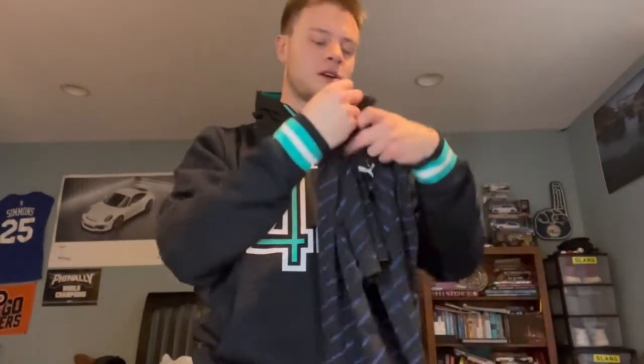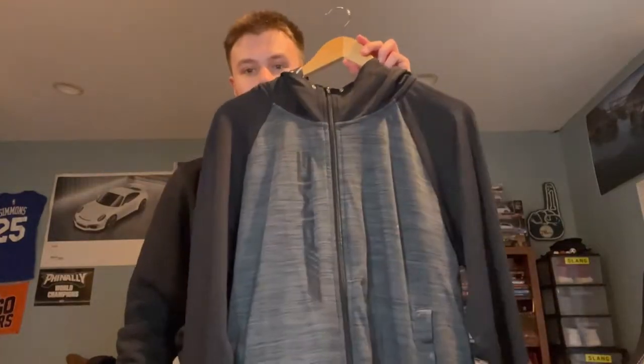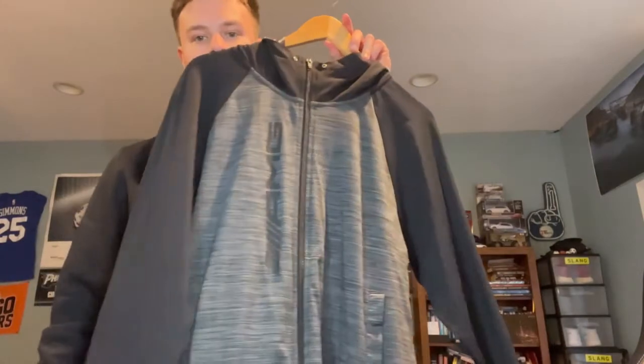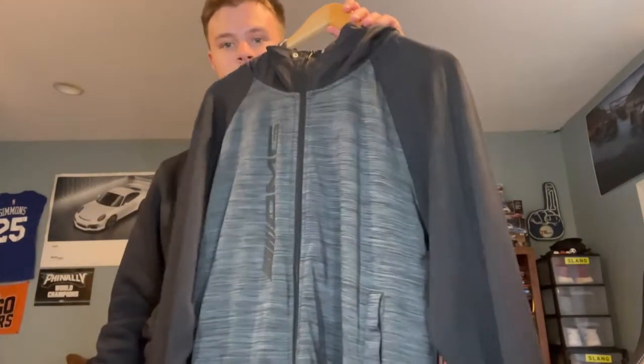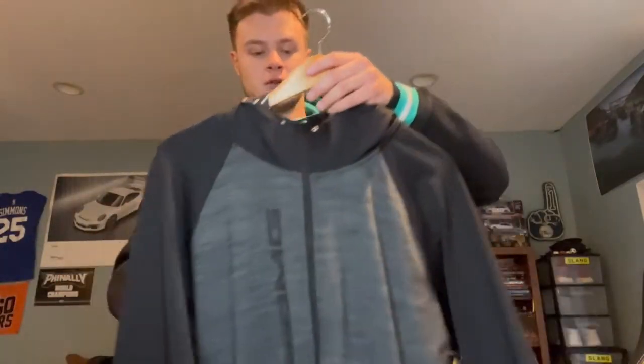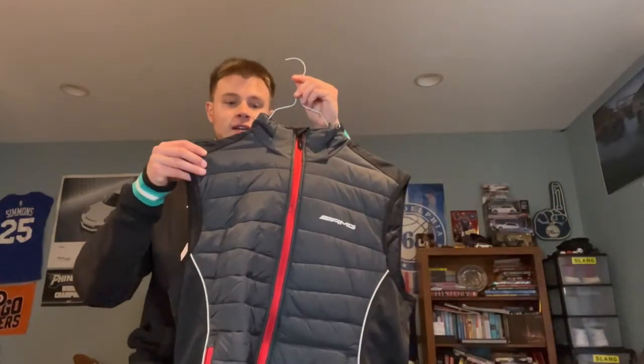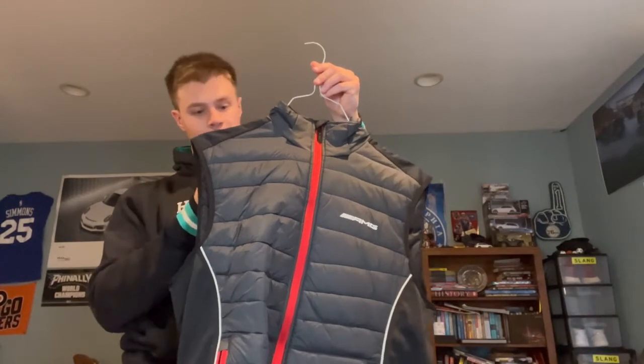We got this light jacket — I usually wear this when I go to the gym, just something to keep me a little bit warm. Pretty basic, nothing special. It says AMG a lot on it.